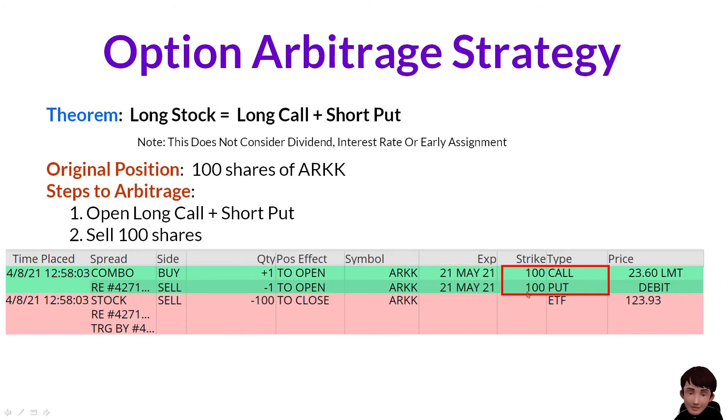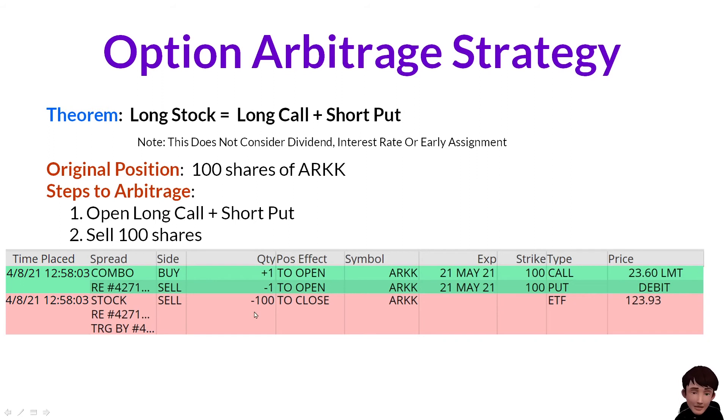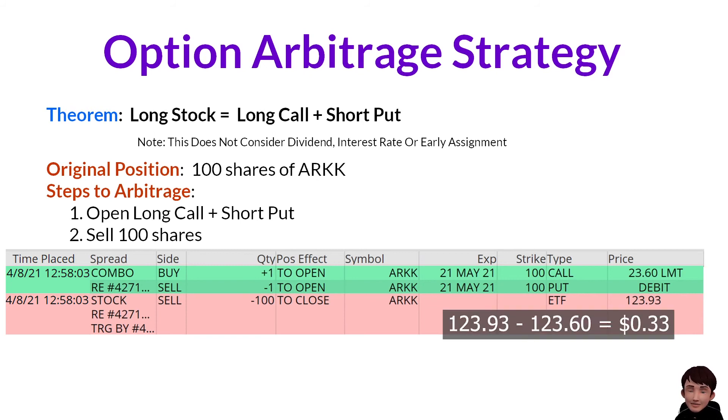In total, I will have paid $100 plus $23.6. I sold the shares at a higher price, $123.93, which is $0.33 more than $123.60. I converted the 100 shares into the option position, but I am holding the same position. For each share, I gained $0.33.